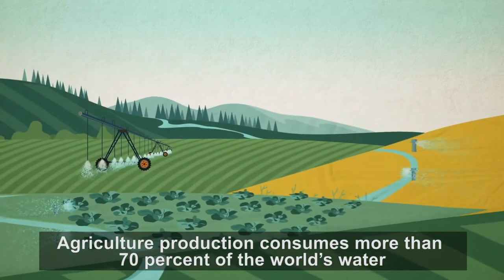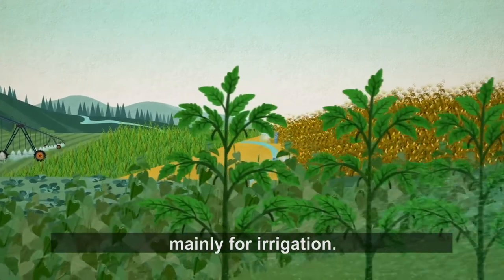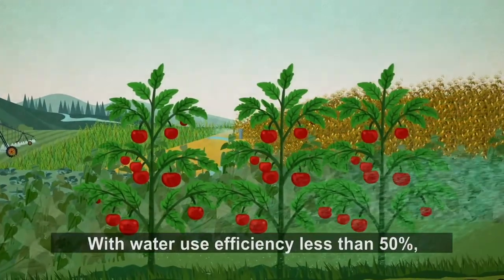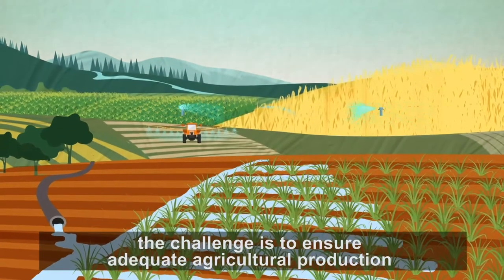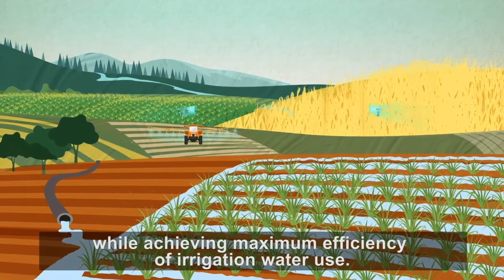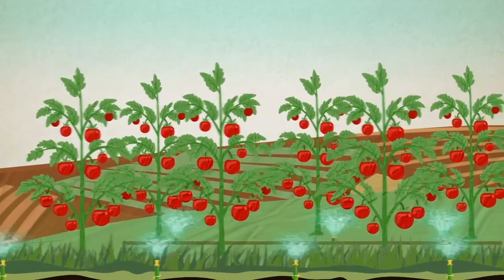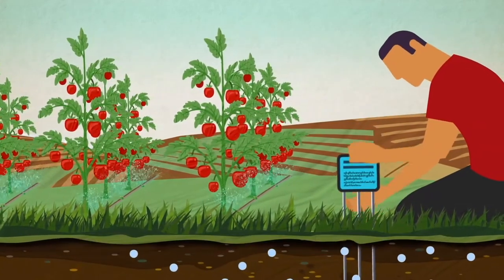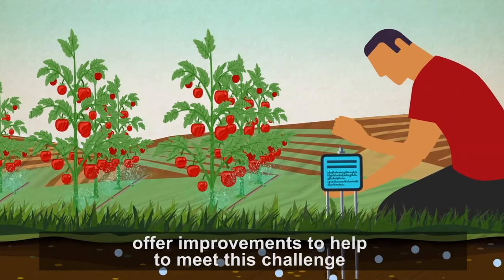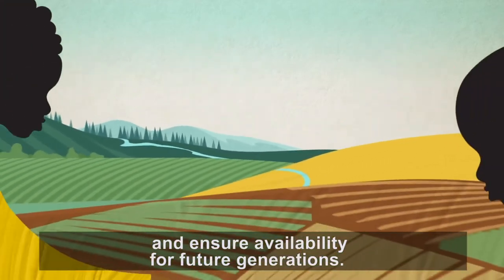Agricultural production consumes more than 70% of the world's water, mainly for irrigation. With water use efficiency less than 50%, the challenge is to ensure adequate agricultural production while achieving maximum efficiency of irrigation water use. Climate smart irrigation practices such as monitoring soil moisture offer improvements to help meet this challenge and ensure availability for future generations.